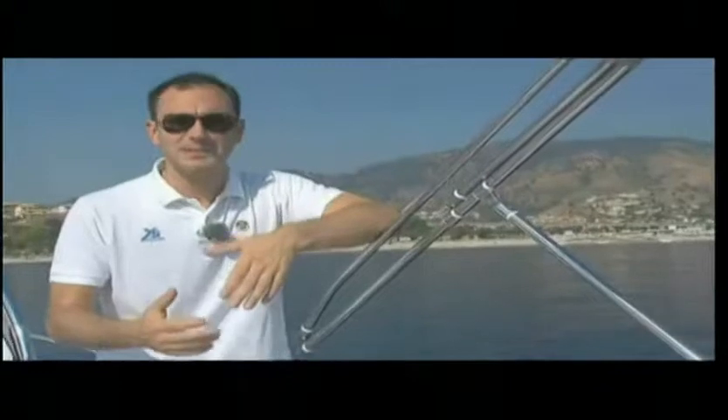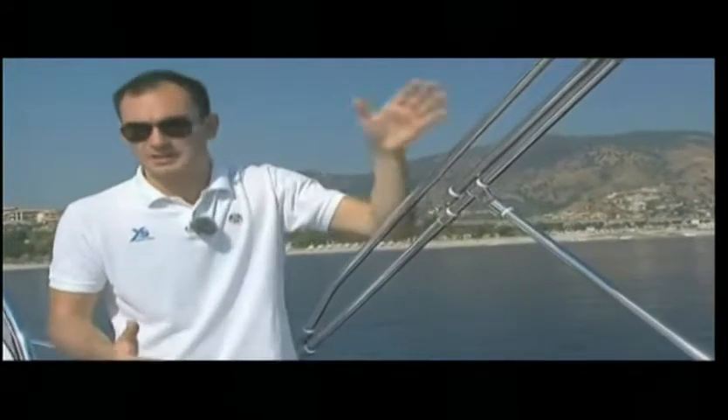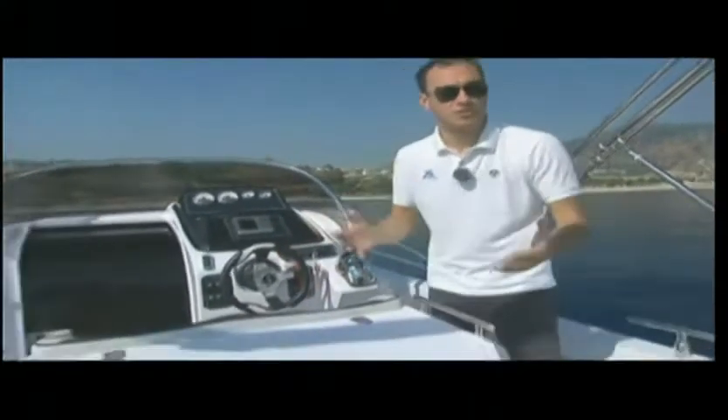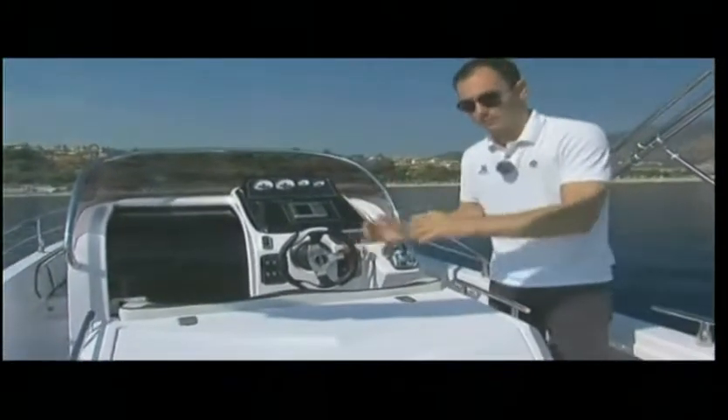Open boats are used especially during the warm season. Therefore it is advisable to install a canopy with a stainless steel frame, which matches the on-board upholstery and can be customized to the owner's taste. Besides the canopy, a further useful element on board is an equipped kitchen, installed here in this cabinet.